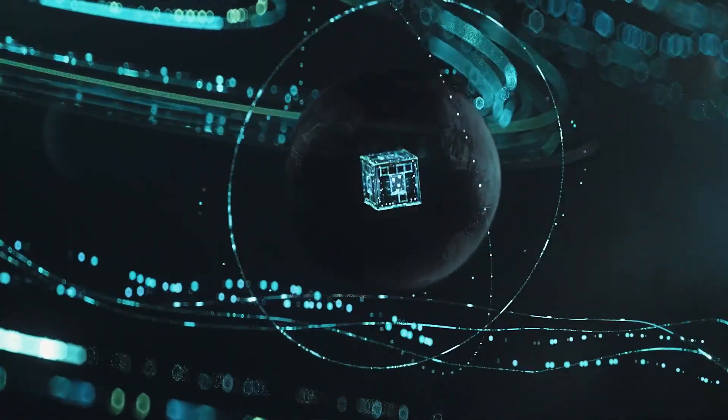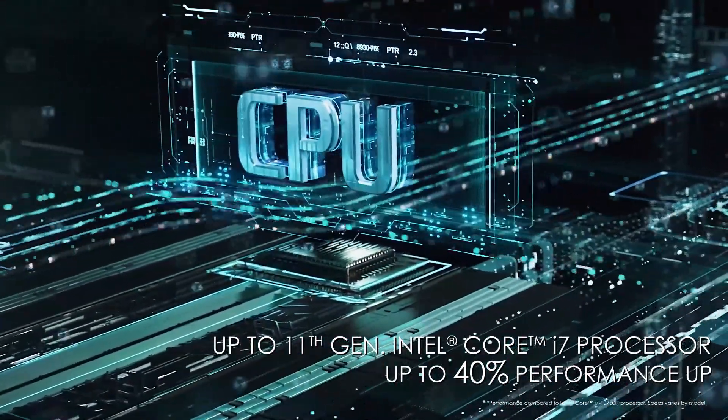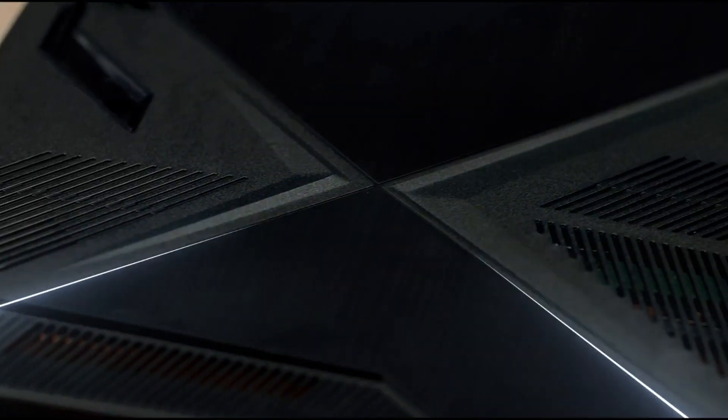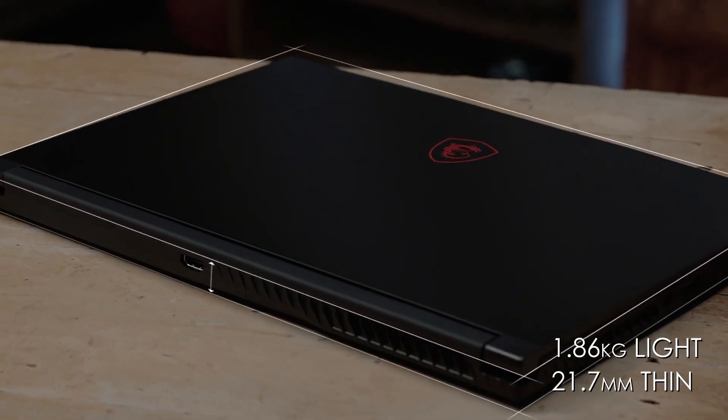The 144Hz display ensures buttery smooth visuals, while the 512GB NVMe SSD keeps load times snappy. This laptop is perfect for gamers on a budget who prioritize performance over bells and whistles.